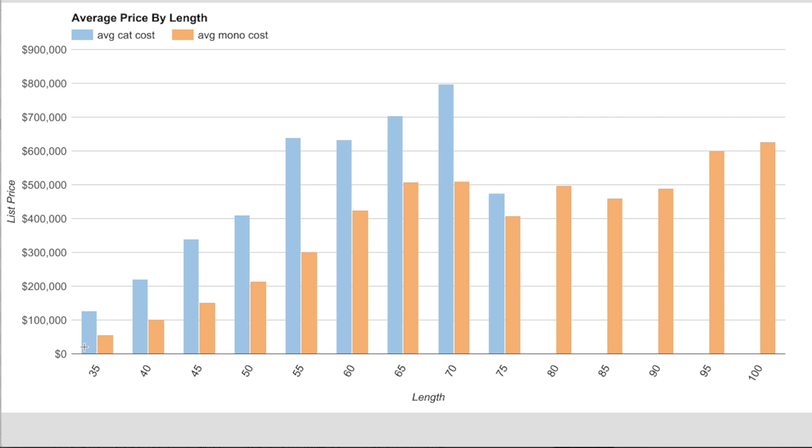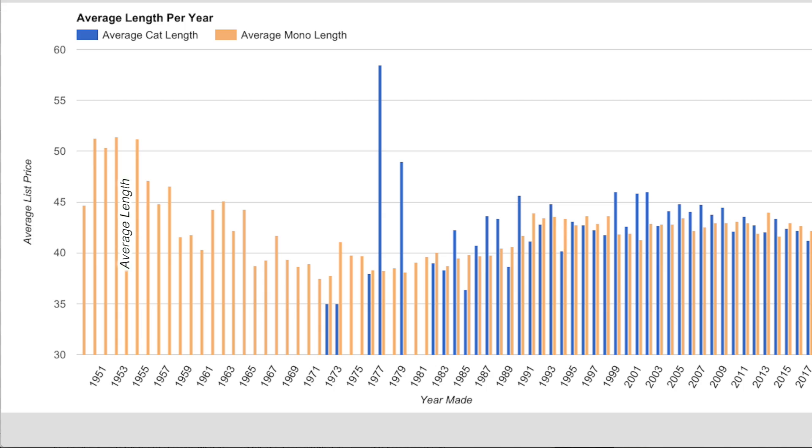I was also curious whether average boat length has changed over time. If prices were rising, it might just be that boats are getting bigger. But the data shows that historically the older boats still listed tend to be the bigger monohulls. After 1983 there's a slight upward trend, but more or less the average monohull length and average catamaran length after about 1985 are close to each other and don't vary much — if anything there's a slight overall decrease.